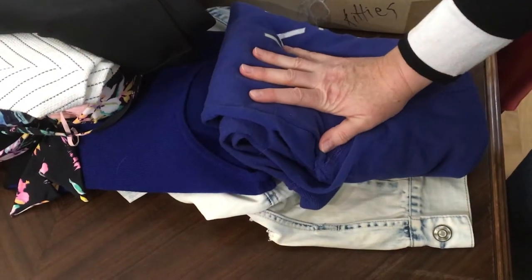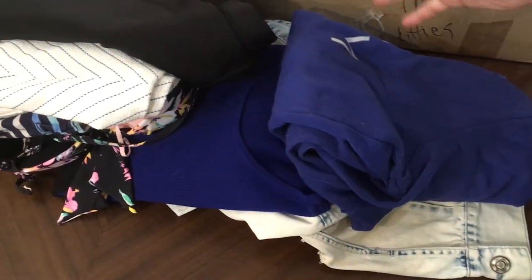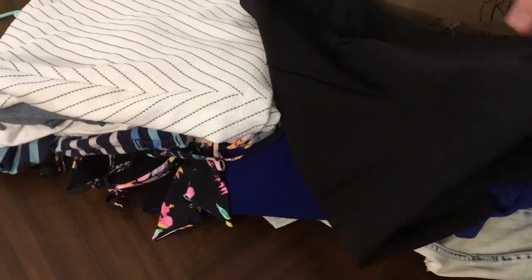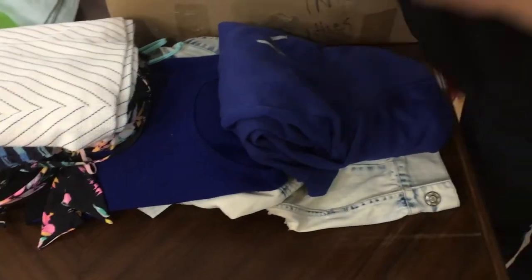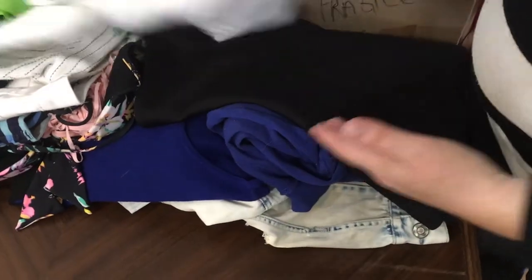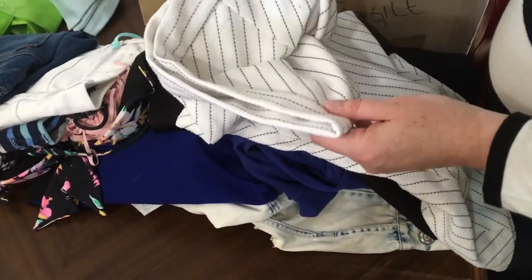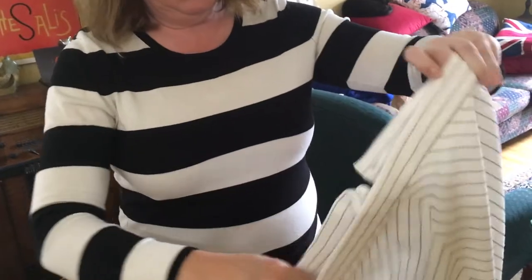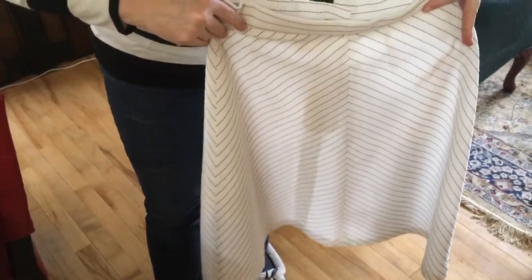We went through Maya's closet and edited out the things that no longer fit her or that she just doesn't like anymore. We've gotten quite a lot of use out of most of these things — she's had this skirt for two or three years now. Some of this will pass along to Goodwill, but this one I think I'm going to take to my antique booth.